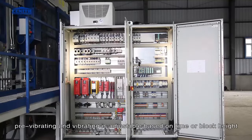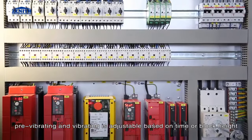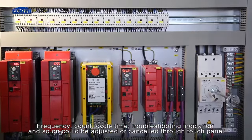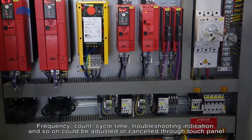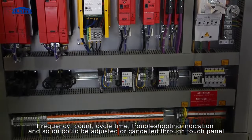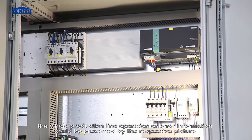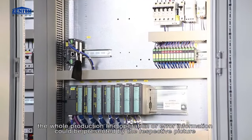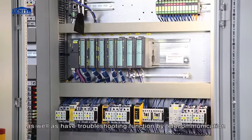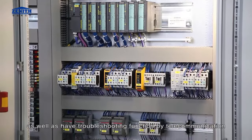Pre-vibrating and vibrating are adjustable based on time or block height. Frequency count, cycle time, troubleshooting indication, and so on can be adjusted or cancelled through the touch panel. The whole production line operation or error information can be presented by the respective picture, and troubleshooting is available by telecommunication.